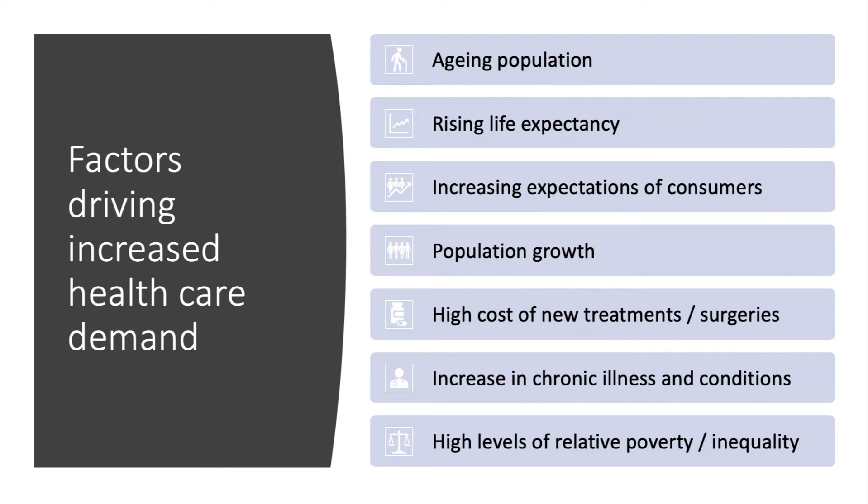There has been an increase in chronic illness and conditions including type 2 diabetes, and obviously greater awareness of and potential to treat mental illness. One must also think about some of the consequences of high persistent levels of relative poverty and inequality, particularly in parts of the UK where GDP per capita and long-term unemployment is much higher.